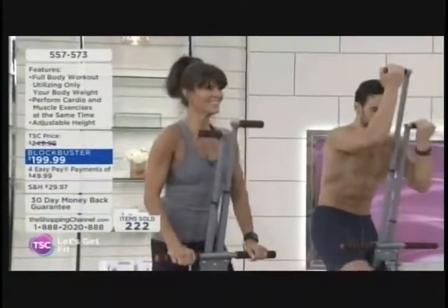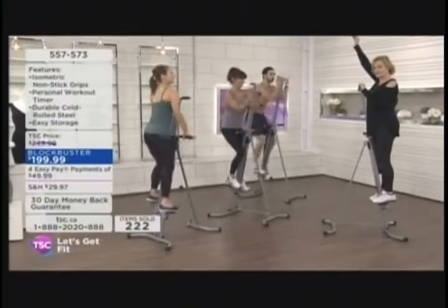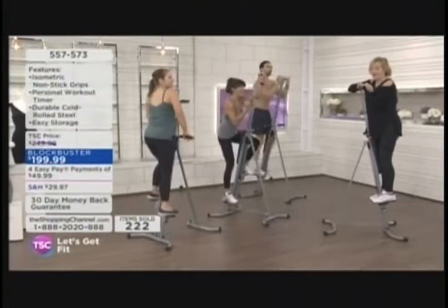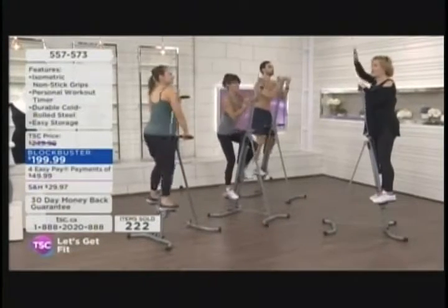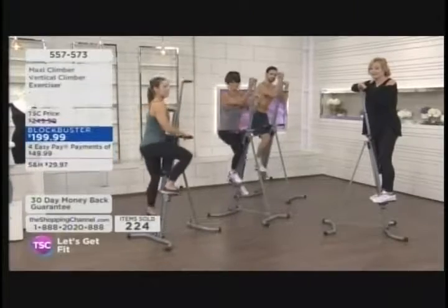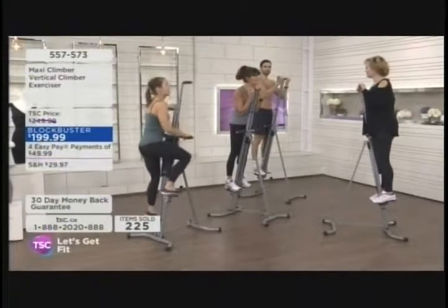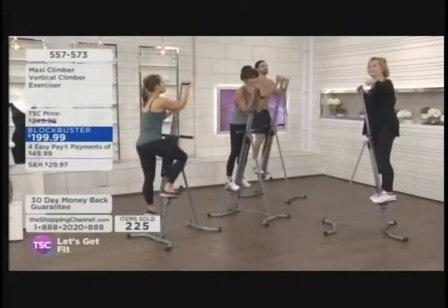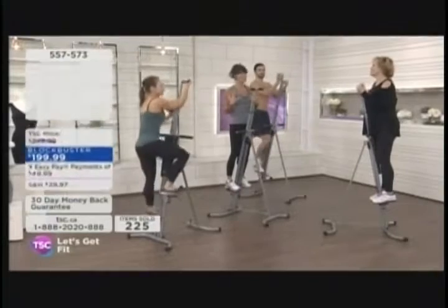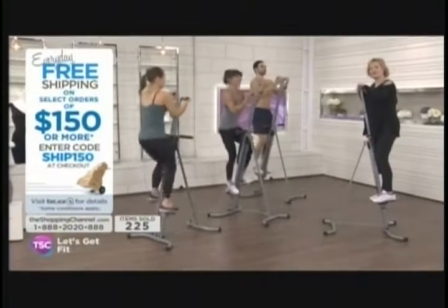When you bring Maxi Climber into your home, you're going to get faster results. At full extension it's 6'9" — most homes have 8-foot ceilings, so there's plenty of room. We're coming up to 225 units sold. It's four easy pays of $49.99 in Canadian dollars — for our U.S. friends, in the States it would be about $240. What a great way to get moving again.